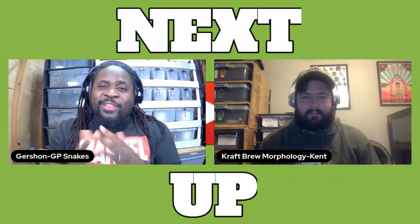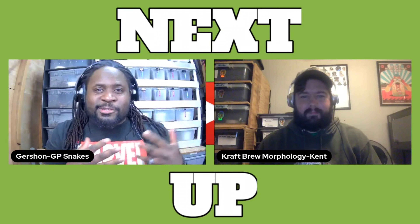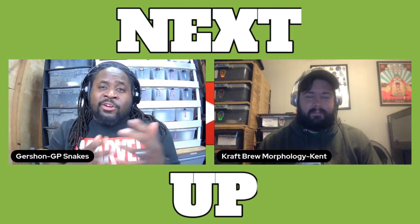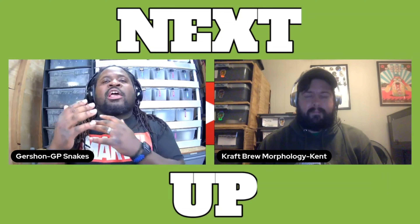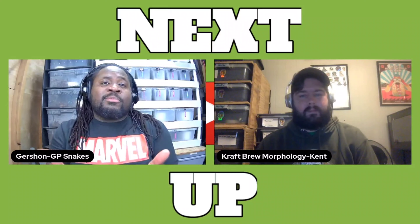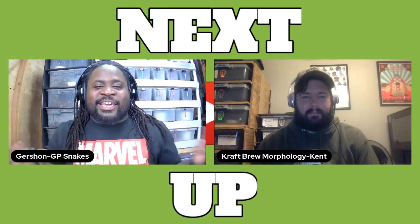What's up, people? Welcome back to another episode of Next Up. Next Up is my YouTube series where I bring someone on that is about to start their YouTube channel or just started their YouTube channel and introduce them to my audience, let you guys get to know them a little more, and then maybe they become your audience. Today, we got Kent.